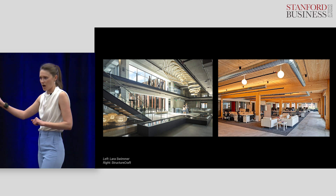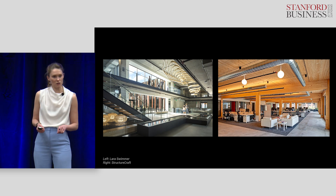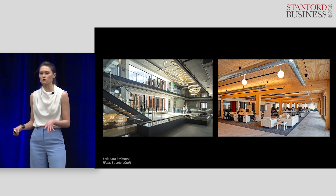The building on the left is made of concrete, which means that it emitted carbon dioxide during its construction. That's because the creation of cement both releases CO2 and requires large amounts of fossil fuels to heat up the kilns for the process.